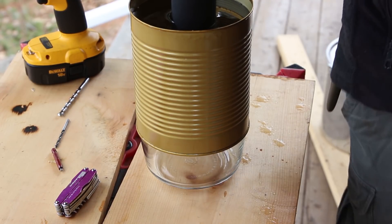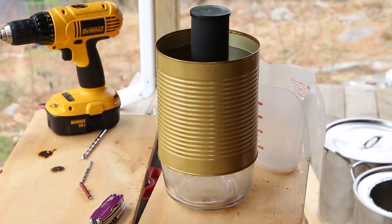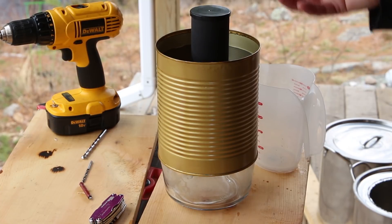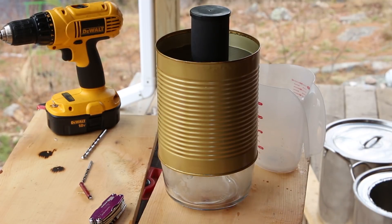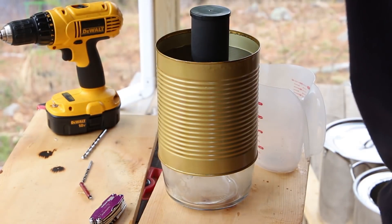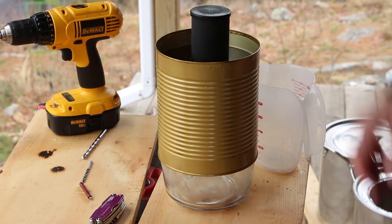All right, first test of the filter. First run might take longer. It's coming through. I haven't seen the instructions that come with this, but I'm pretty sure you're supposed to let it filter a bunch of water and throw it out first before you drink what comes through. I'm not sure what to do about that. I'll let that go for now.